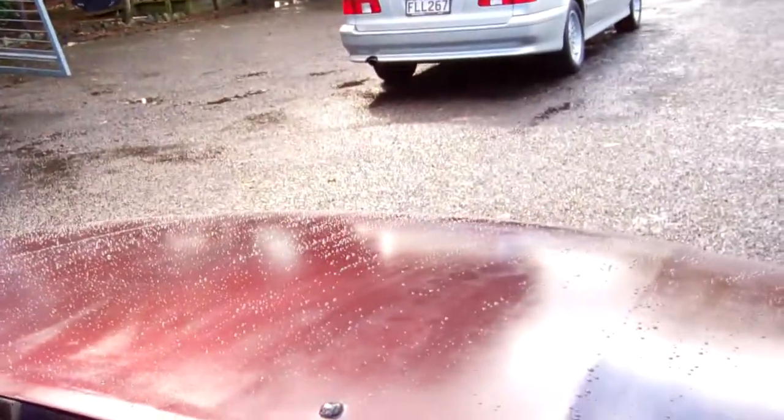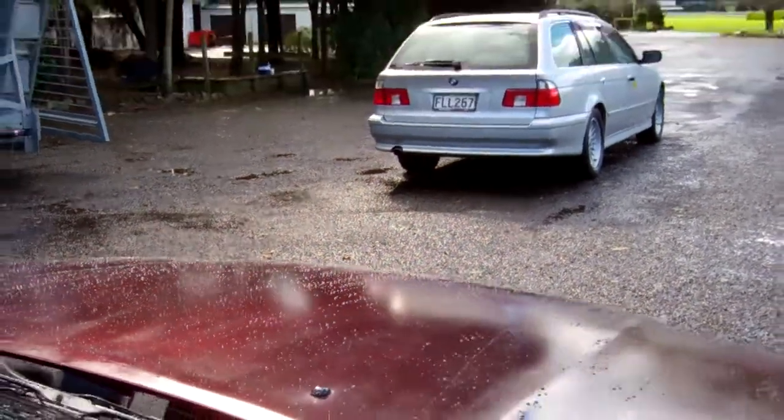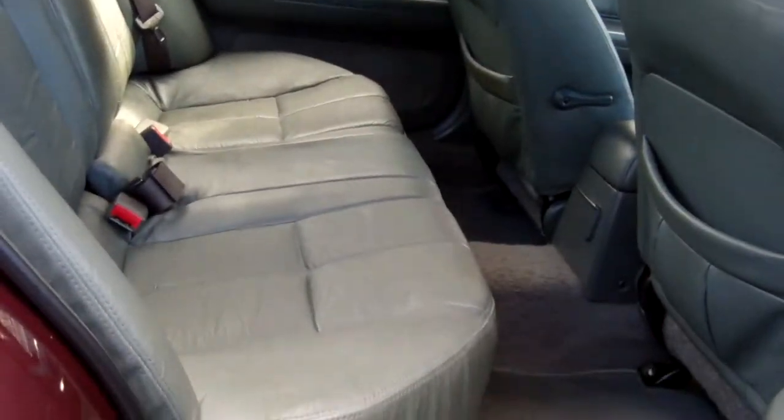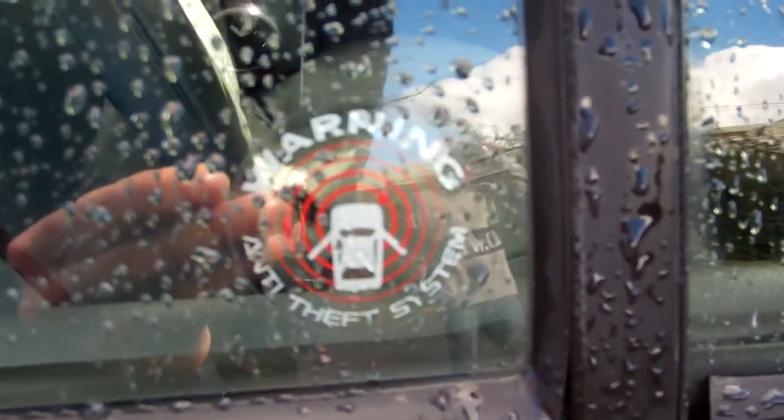Let's give this a start up so you can hear it running. Sounds like it should. And there's the rear — what a good look. It's indicating here that it has an anti-theft system too, though I don't know if that's just a sticker — take from it what you will.